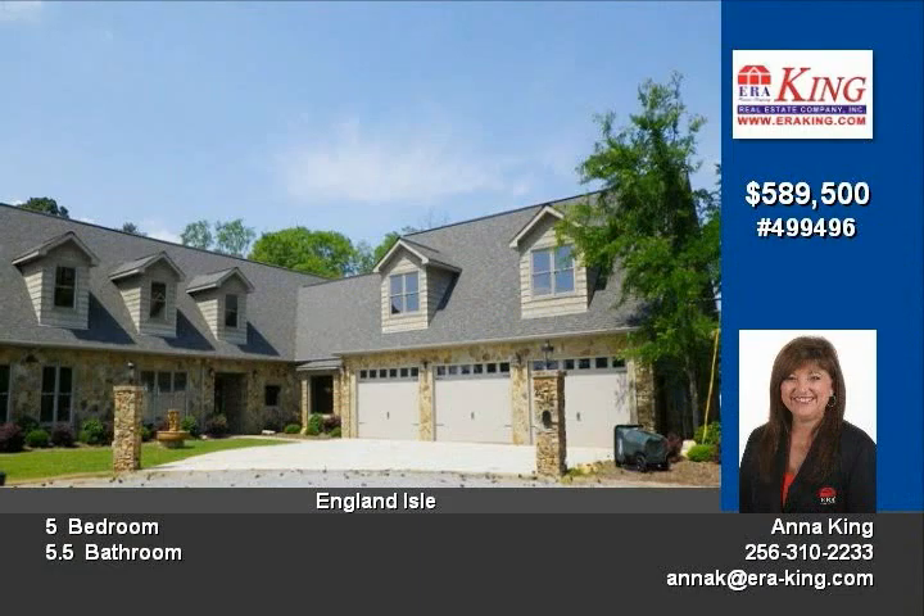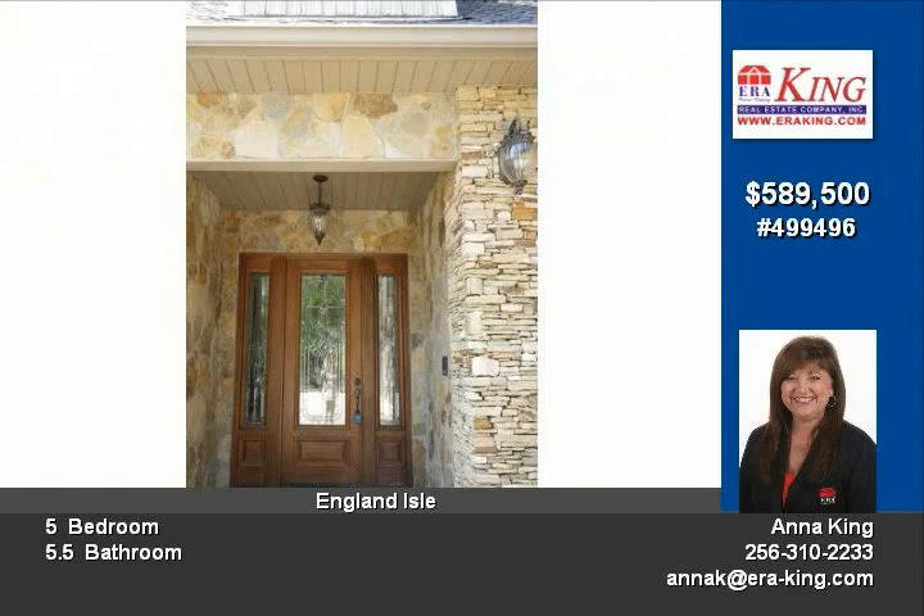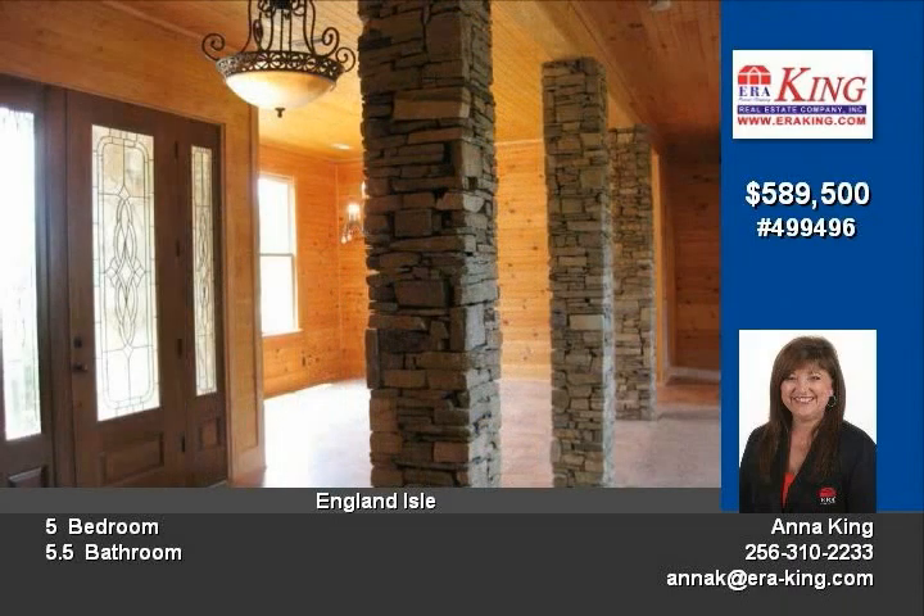This split floor plan also features a kitchen with breakfast bar, eating area, formal dining room, family room with fireplace, home theater room, bay window, and laundry room off the master.